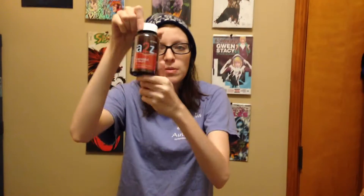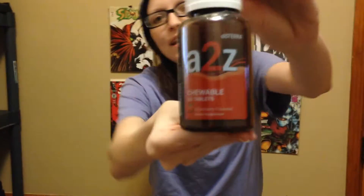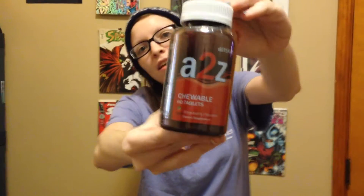I have A to Z chewable tablets. It has a lot of stuff in it — all your vitamins, anything that you would probably need. You can look that up and see if you're lacking any kind of vitamins or anything like that. Definitely go on Deterra and look up and see.